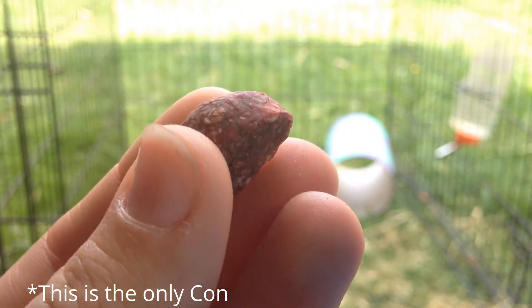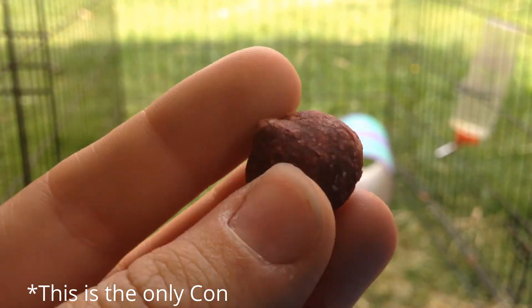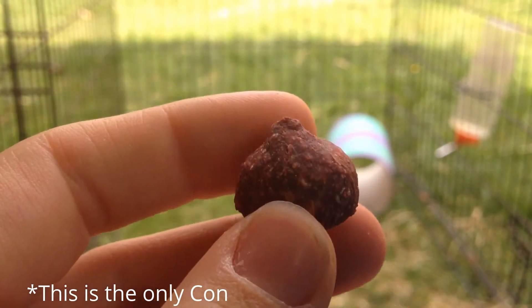A con I think would be the shape, as they are quite smooth. I have found that my guinea pigs tend to find it quite hard to get a grip on them to eat them, so I sometimes break them in two.